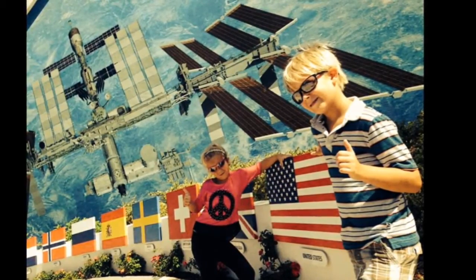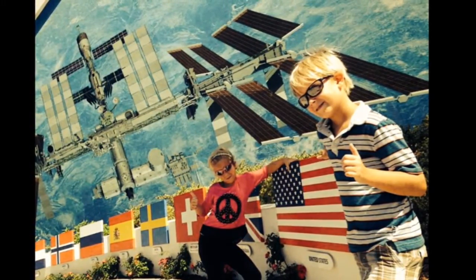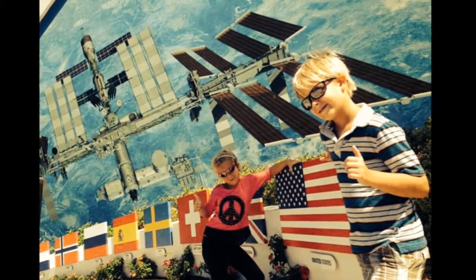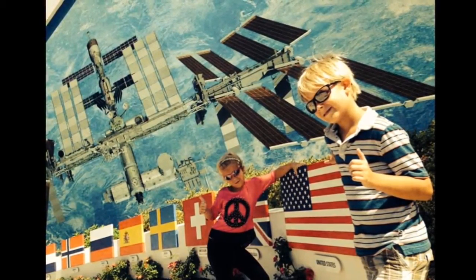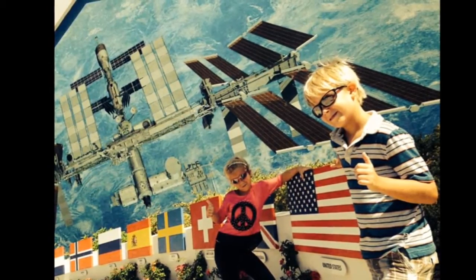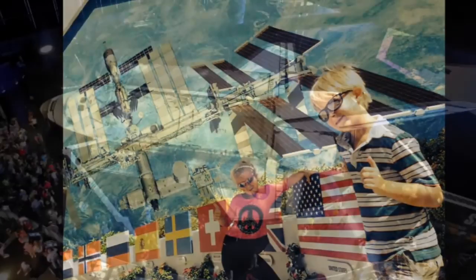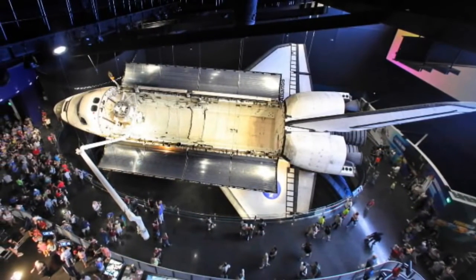When I visited with my children, who were ages six and seven at the time, it was during that stage of learning in which the way the world works and the accomplishments of the human race reveal themselves like moments of clarity. They are also admittedly a generation that demands entertainment. For that, Kennedy Space Center does not disappoint.